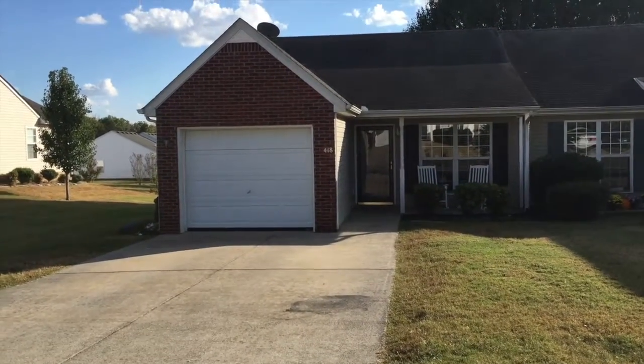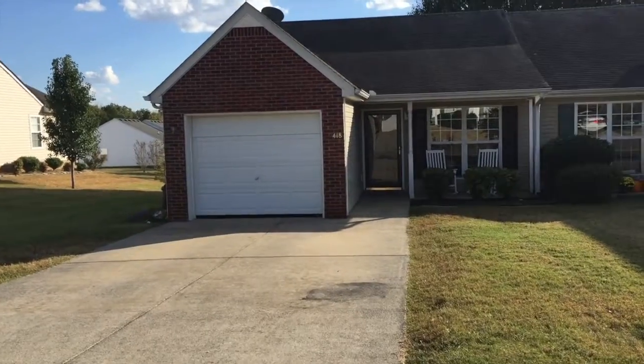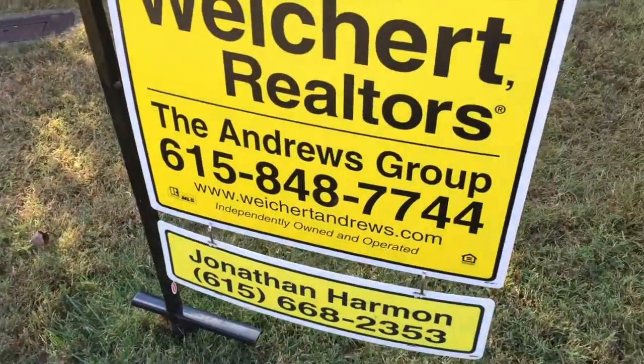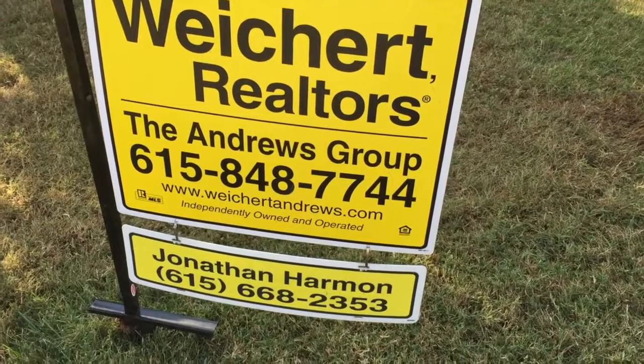Thank you for taking a look at this beautiful little patio home with me. If you'd like to make it yours or at least see it in person, give me a call at 615-668-2353. I'd love to talk to you about it. Thank you and have a good day.